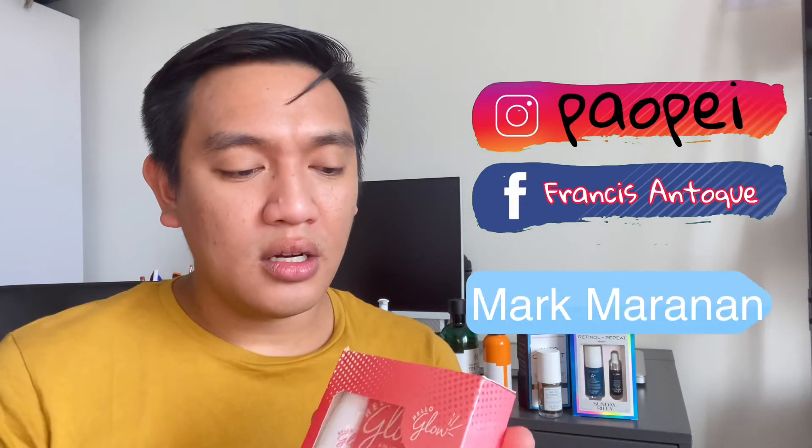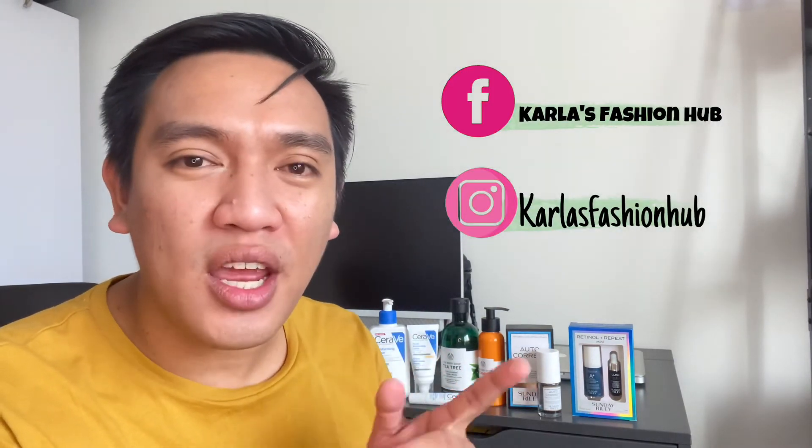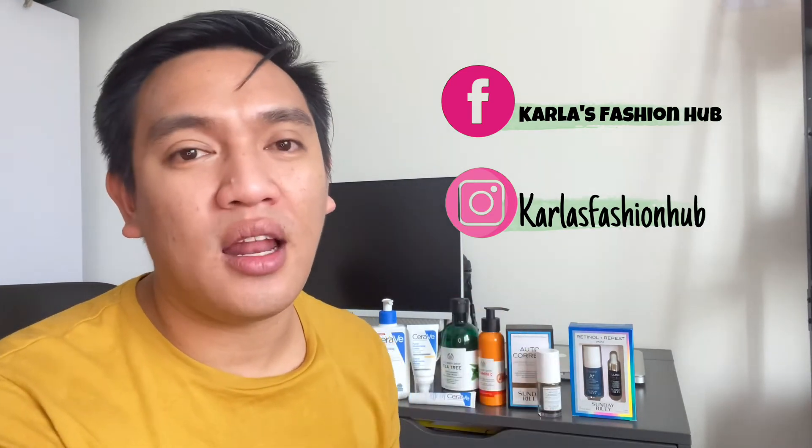Just a recap: always drink plenty of water, keep your skin hydrated, and wash your face day and night. If you're interested in buying these products, you can contact me on Facebook. We are currently selling them as well. These products are available online, and Carla's Fashion Hub can source and ship them to the Philippines. Check her Facebook page and Instagram for more products.